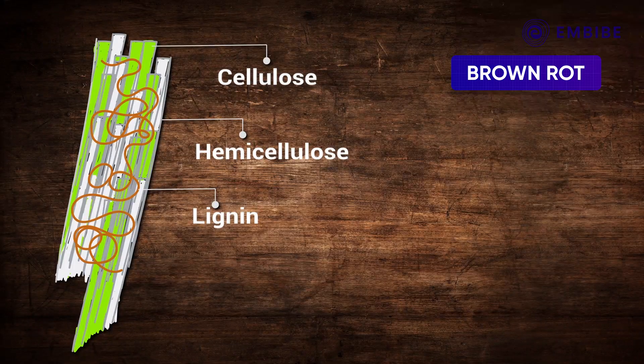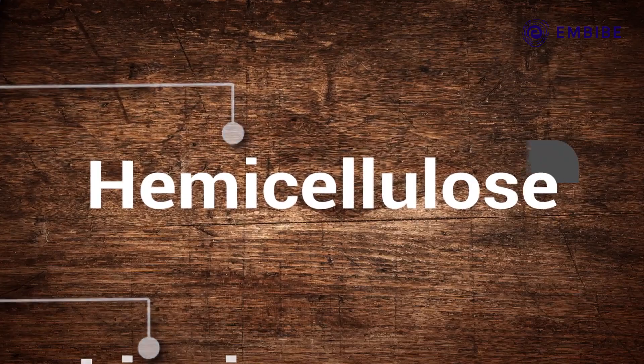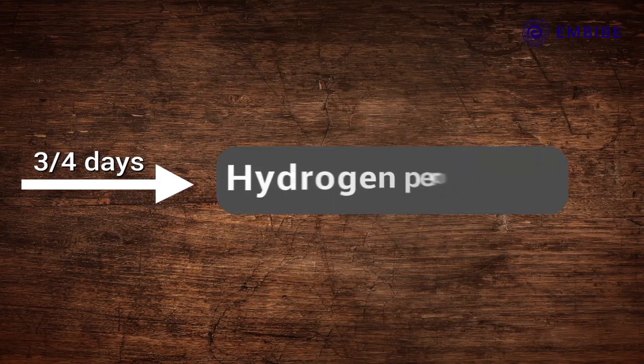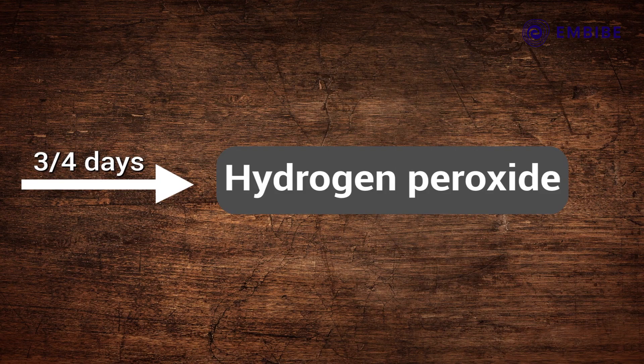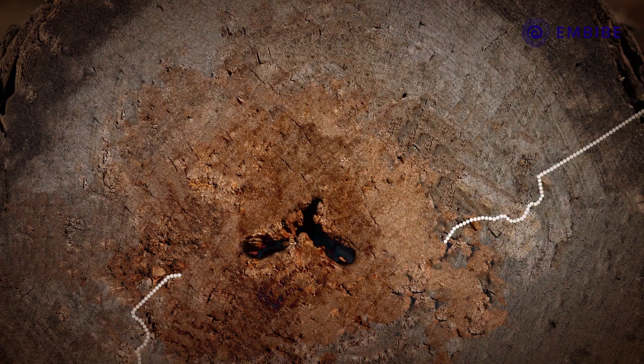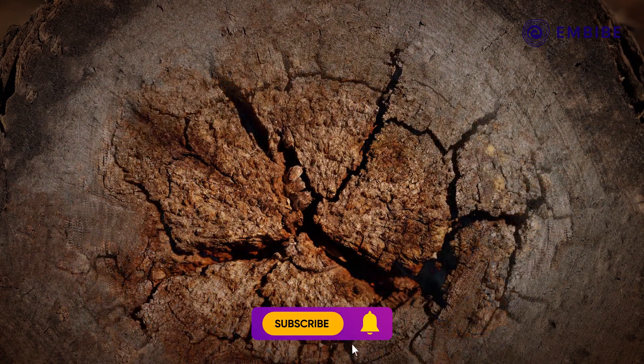Brown rot likes to digest cellulose. It has a special trick for doing this. First, it breaks down the soft hemicellulose, and that process creates hydrogen peroxide — the chemical you use to bleach your clothes or sometimes your hair. This hydrogen peroxide then seeps into the rest of the wood and causes it to fracture into cubical pieces.